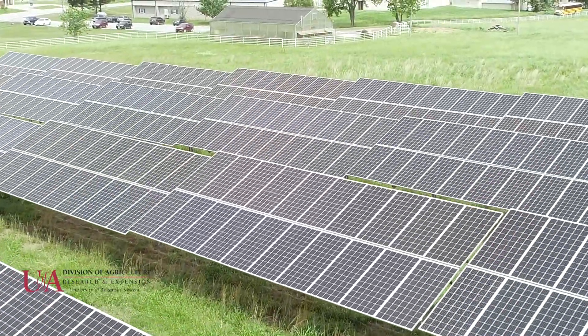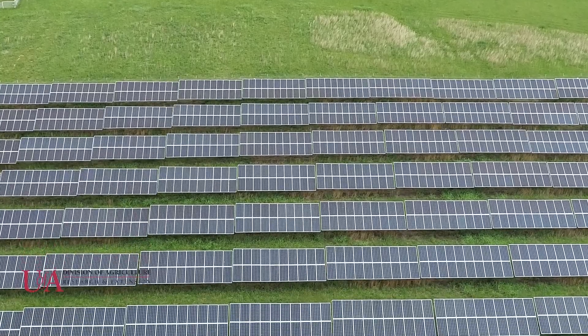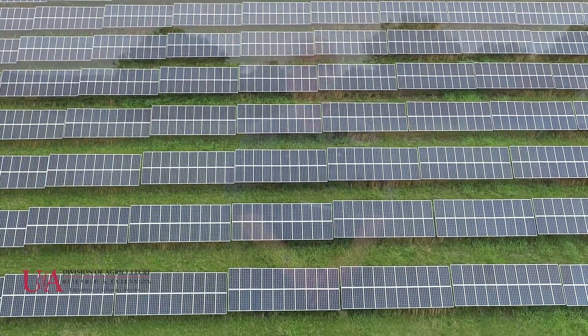I decided to hook up to the grid because it's a lot of weight. We decided to put it here, remote from the farmstead itself, and just feed back into the grid, where we get a credit one for one.